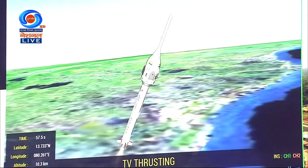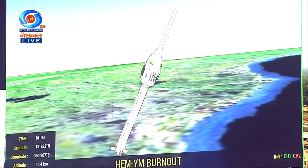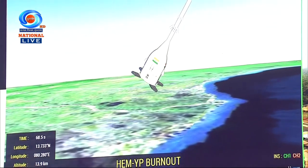TVD1 propulsion is normal. Plus 1 minute. Engine thrust cutoff. CES separated. HGM motors are ignited. Grid fins deployed. TVD1 has been jettisoned.